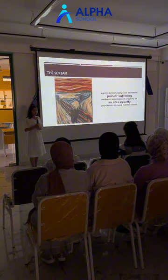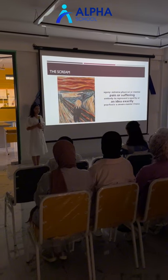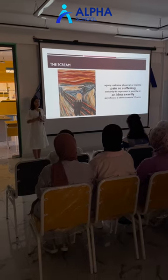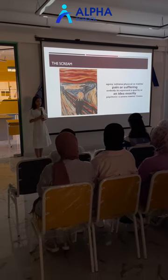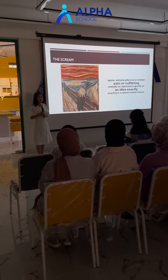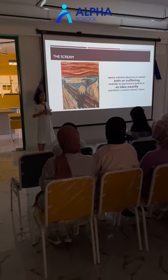In conclusion, the quote of the day is: 'Success is the ability to go from failure to failure without losing your enthusiasm.'